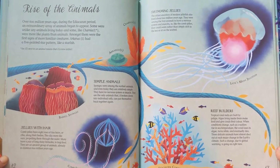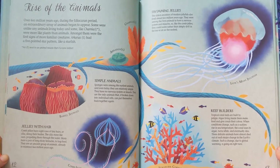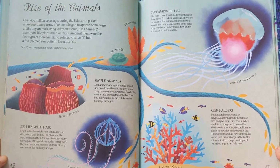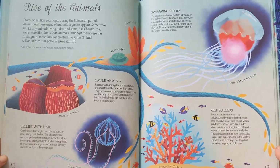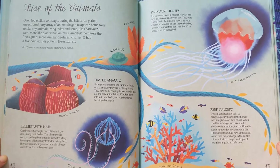Jellies with Hair. Comb jellies have eight rows of tiny hairs, or cilia, along their bodies. The cilia move like oars, propelling them through the water. Many have a pair of long, sticky tentacles to trap food. They are an ancient group of animals, already in existence 600 million years ago.